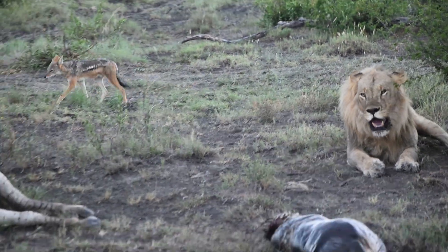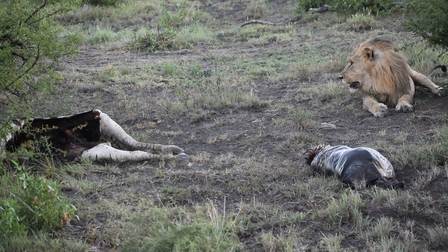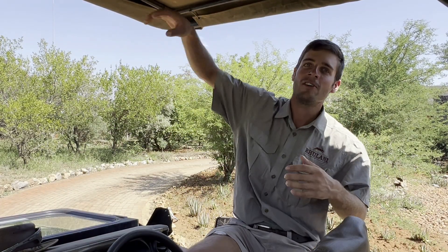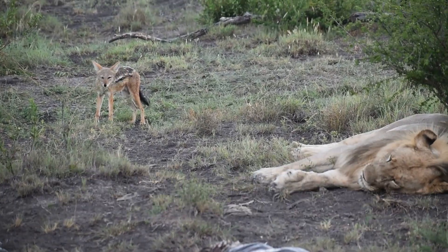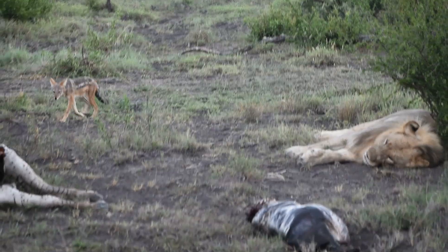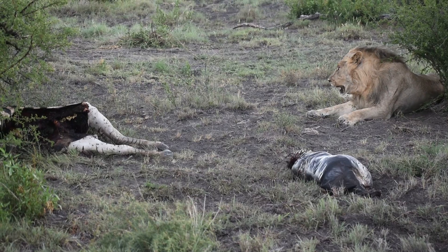He also pulls the zebra underneath into the shade of the bush. The reason he does that is that once a carcass is out in the open, vultures circle around, spot it, and come closer — and other predators follow when they see vultures gathering. By keeping his prey hidden in the shade, he stays in a secret location, which means more meat, longer meal time, and less hunting needed.